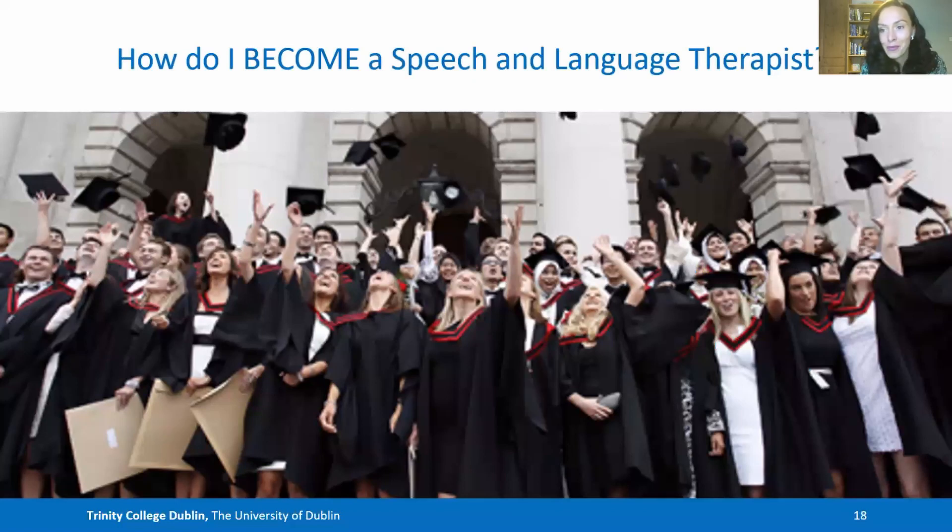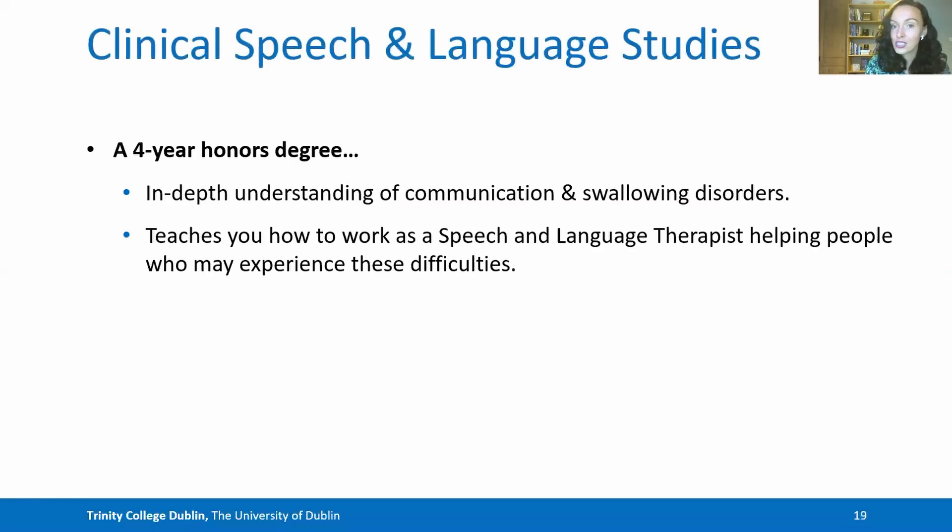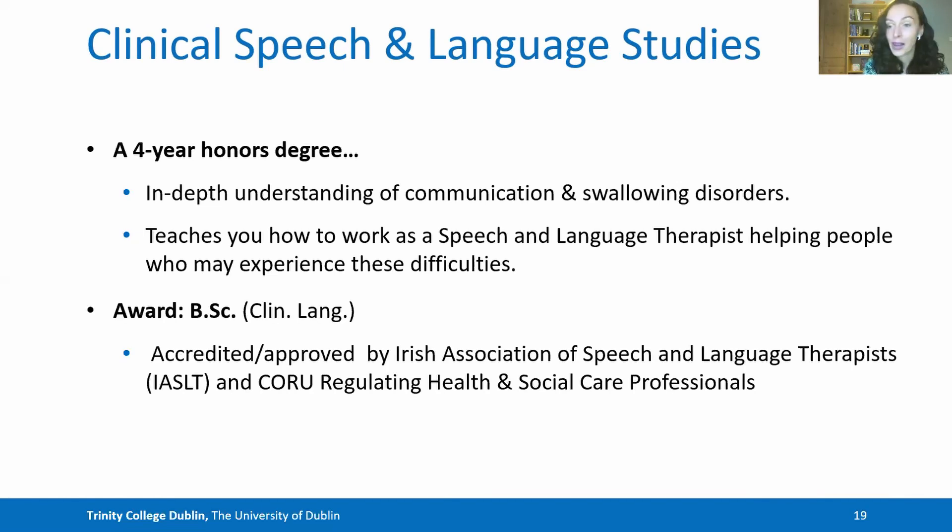Now let me tell you a little bit about how you can become a speech and language therapist. This clinical speech and language studies degree is a four-year honours degree that gives you an in-depth understanding of communication and swallowing disorders and teaches you how to work as a speech and language therapist. The award at the end is a Bachelor of Science that's accredited and approved by the IASLT — the Irish Association of Speech and Language Therapists — and by the Regulating Board of Health and Social Care Professionals, CORU.